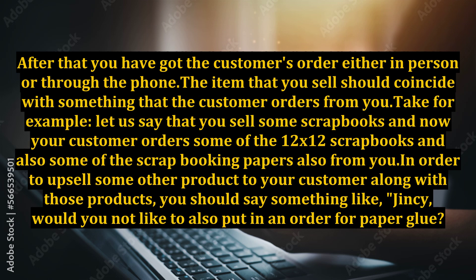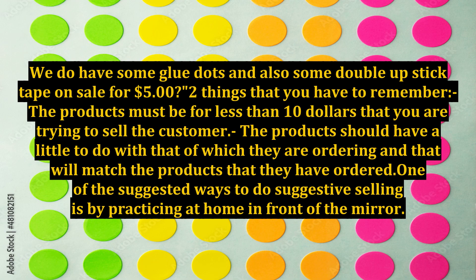Take for example, let us say that you sell some scrapbooks and now your customer orders some of the 12 by 12 scrapbooks and also some of the scrapbooking papers from you. In order to upsell some other product to your customer along with those products, you should say something like: 'Jincy, would you not like to also put in an order for paper glue? We do have some glue dots and also some double-sided tape on sale at $4.50.'